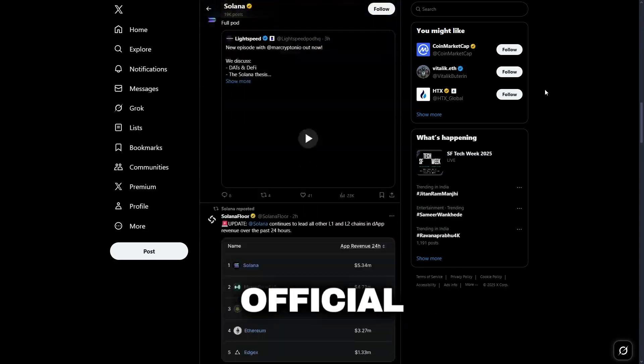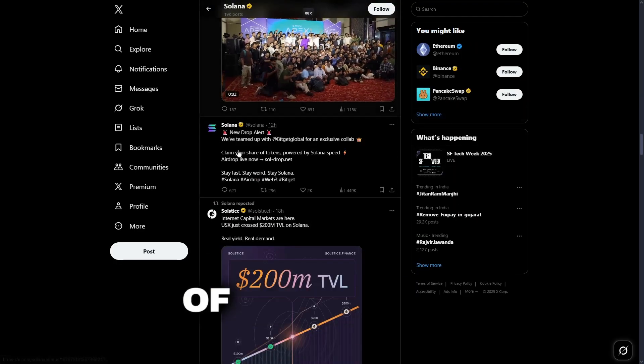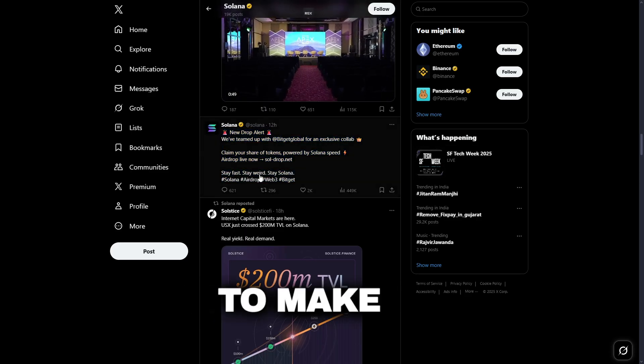I found this airdrop through Solana's official account on x.com. Judging by all the likes and comments, tons of people are already jumping on it. The link to claim is right in the post, but I'll also leave it in the description and comments to make it easier.